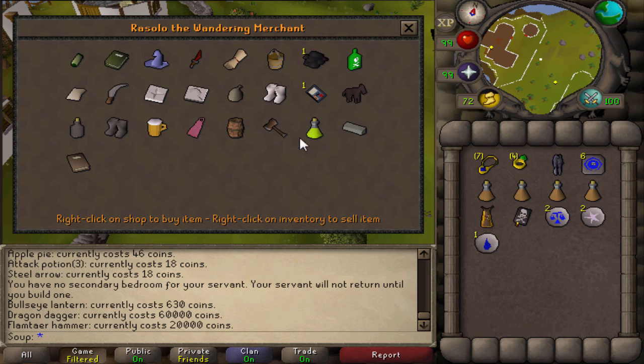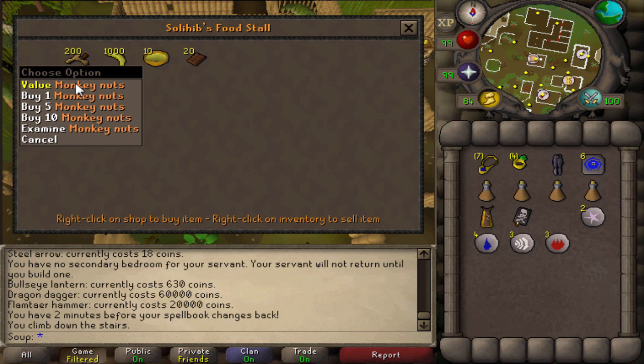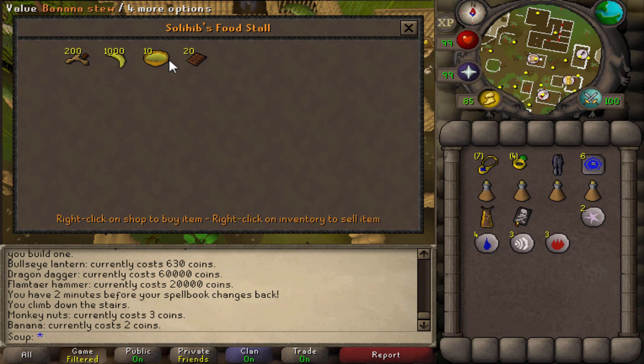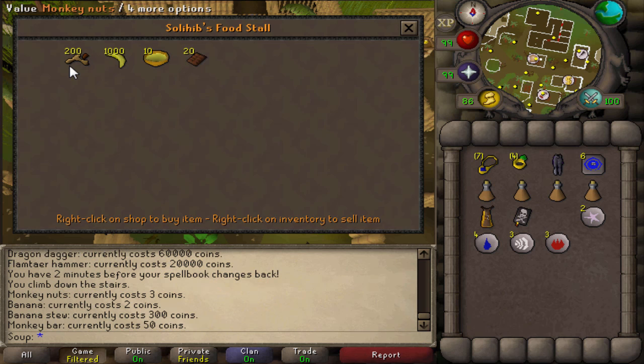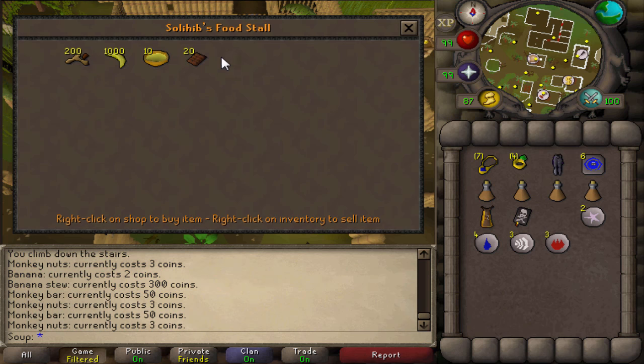If you're ever in need of any of these items and you're in the area, come to Rassolo the Wandering Merchant — he's got you covered. And if you guys ever feel like trying some monkey nuts, Solihib's food stall in Ape Atoll sells a huge stock of monkey nuts, bananas, banana stew, and monkey bars. Get your monkey nuts here.